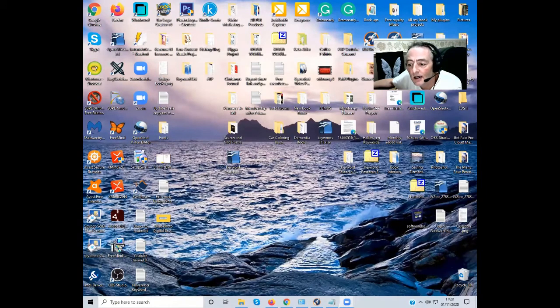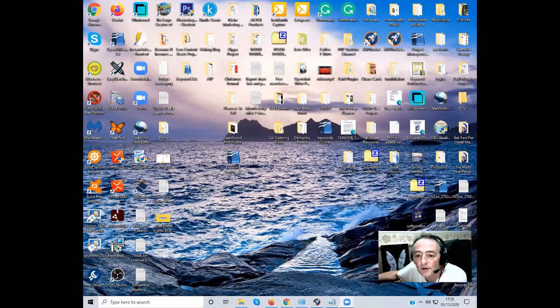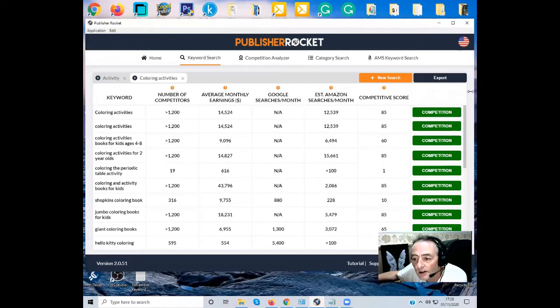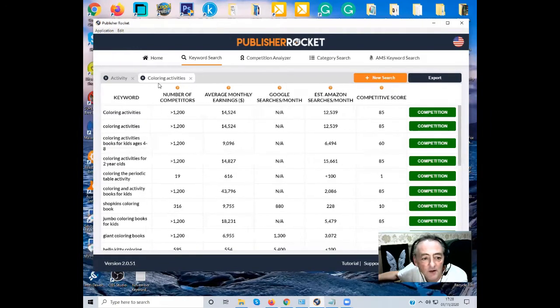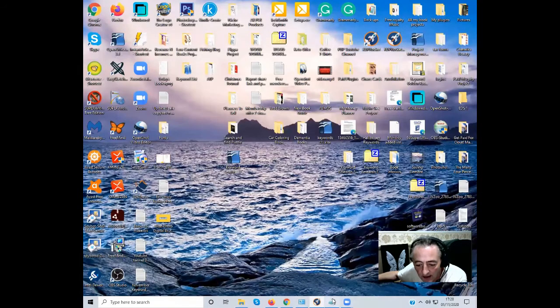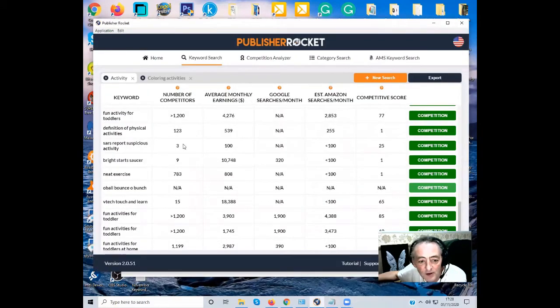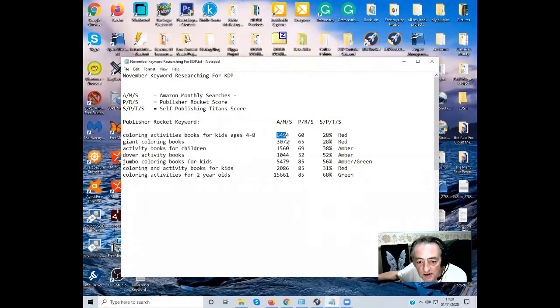Right, afternoon guys, it's Sunday and it's just past five. What I'm going to do is run through Publisher Rocket for keyword research. I put in 'coloring activities' and locked a few down already in the notepad — this is a new notepad I've done for November keywords. I run through this weekly. What we're doing is getting keywords, looking at the Amazon search volume and the competitive score.